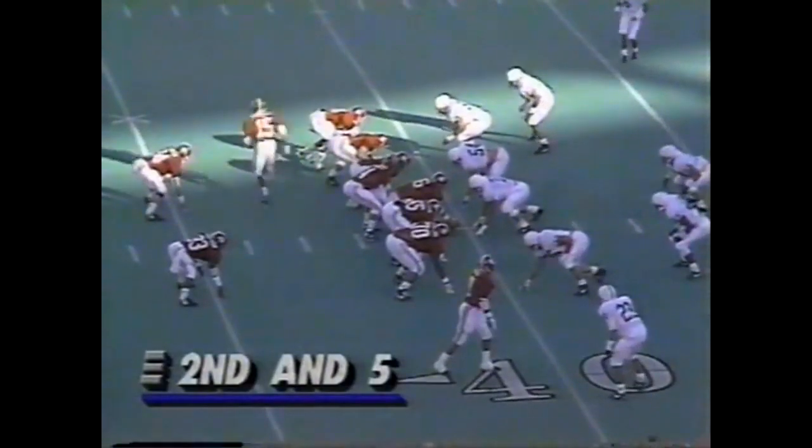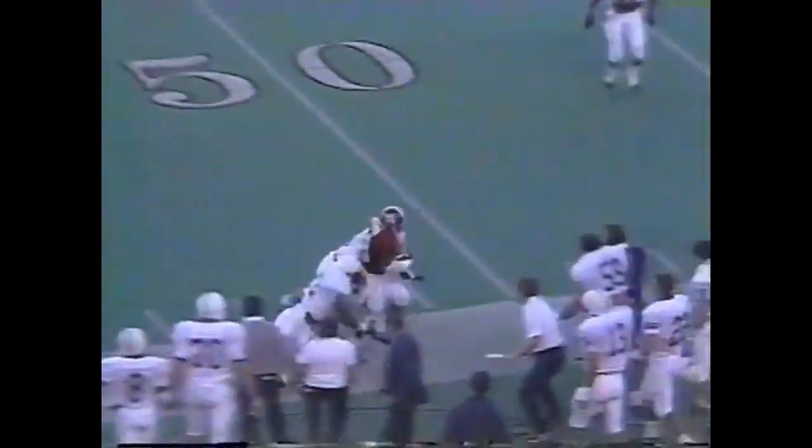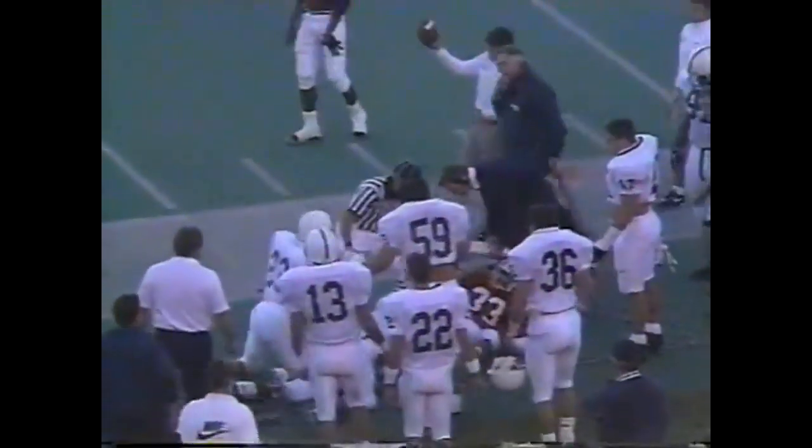Turner bounces off a tackle and picks up the first down. Pass complete — Anderson out of the backfield, his first catch of the day and fifth of the year.